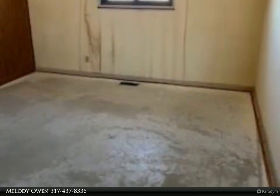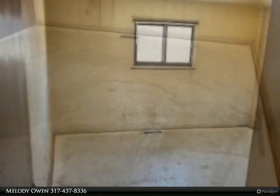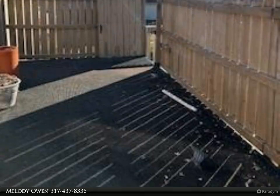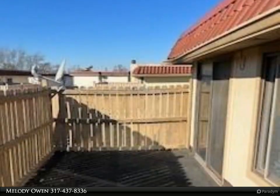The balcony offers a tranquil spot for your morning coffee. Inside, the main level boasts a spacious great room, a dining and breakfast area, and a galley kitchen. The home also includes HOA-covered amenities such as water, sewer, and exterior maintenance.